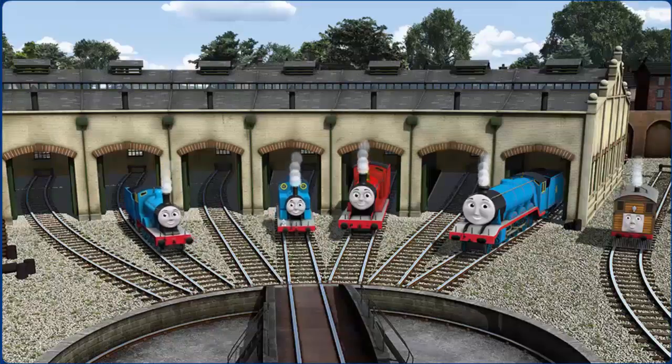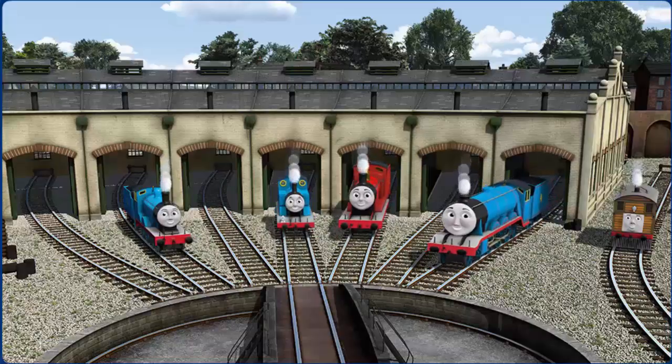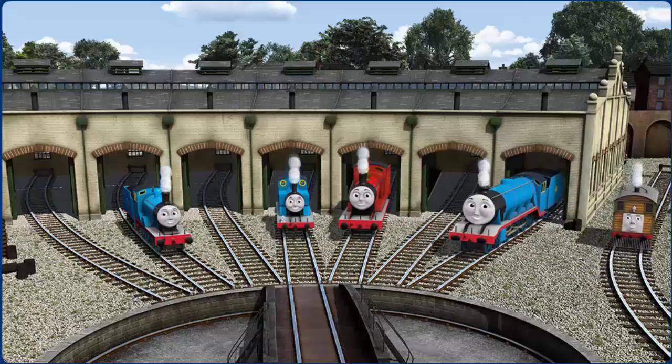You helped repair Edward and Thomas and James and Gordon and Toby — you did a great job!